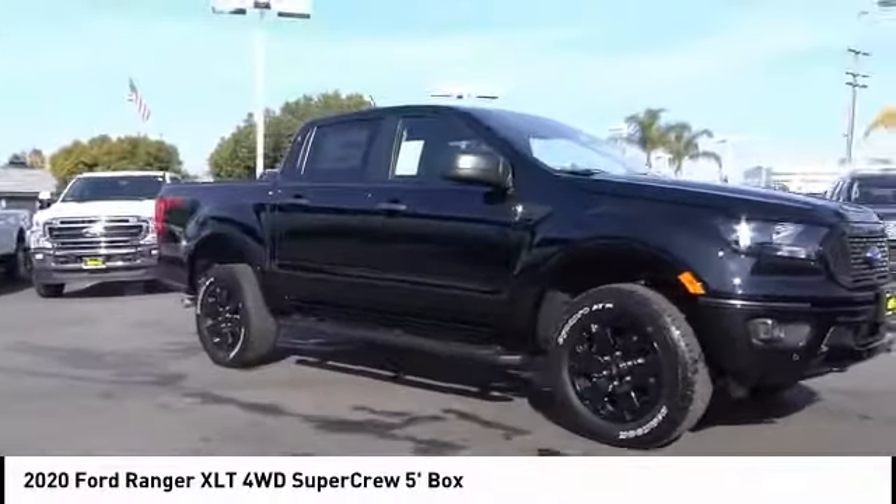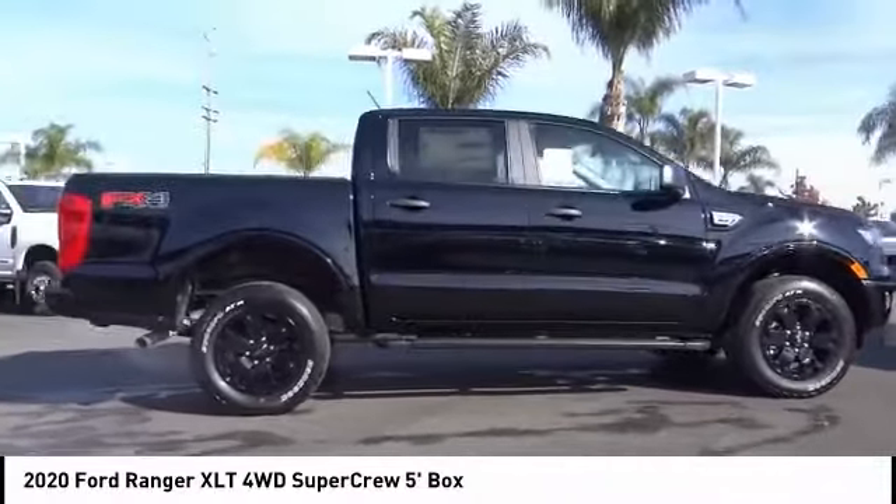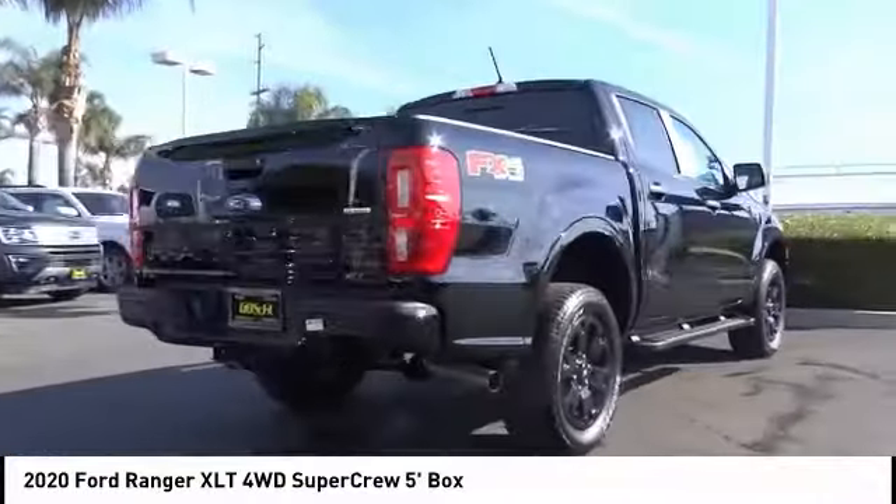Stop by and take a look at the 2020 Ranger. Tough inside and out, Ranger proves its mettle. This vehicle has less than 100 miles.